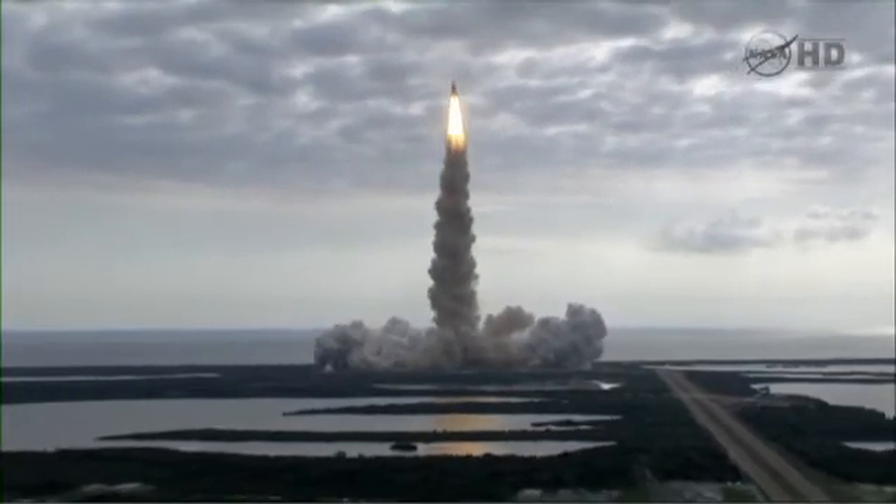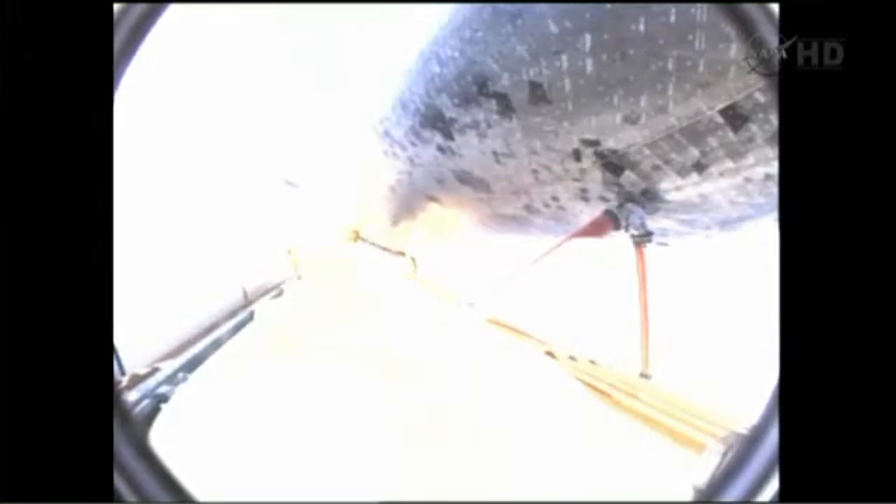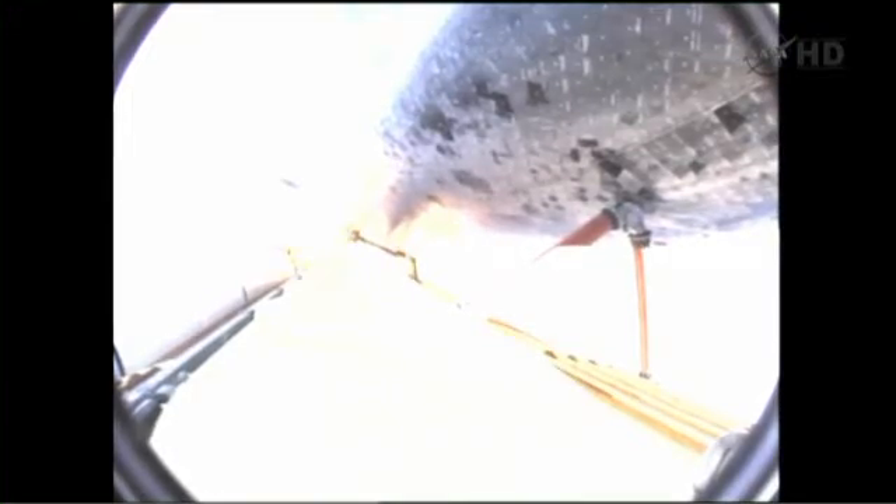Houston is now controlling. Endeavour beginning to roll over onto its back, the roll program underway as Endeavour begins a heads-down position on course for a 51.6 degree, 136 by 36 statute mile orbit.